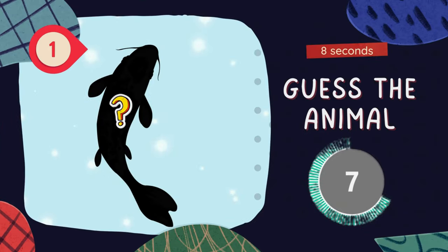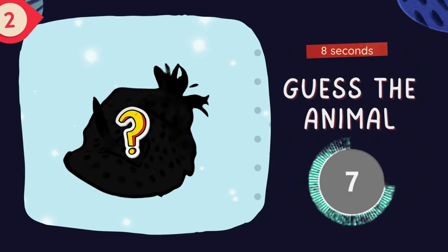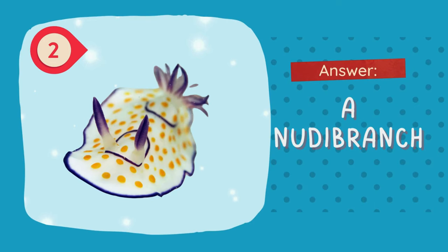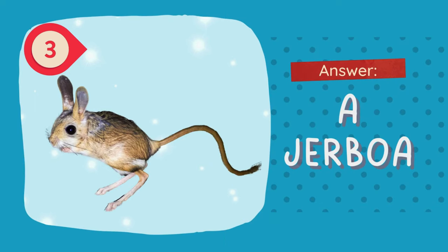Question 1. Guess the animal. The answer is a koi fish. Question 2. Guess, guess, guess! The answer is a nudibranch. Question 3. The answer is a jerboa.